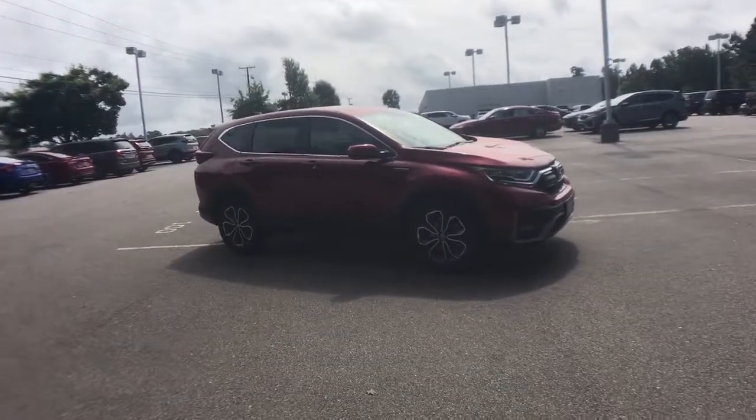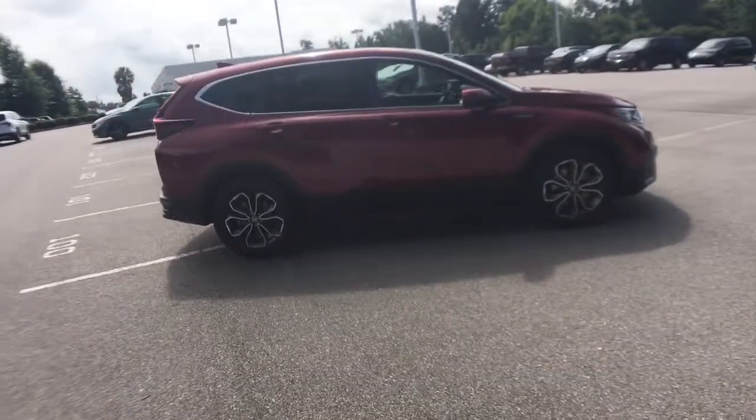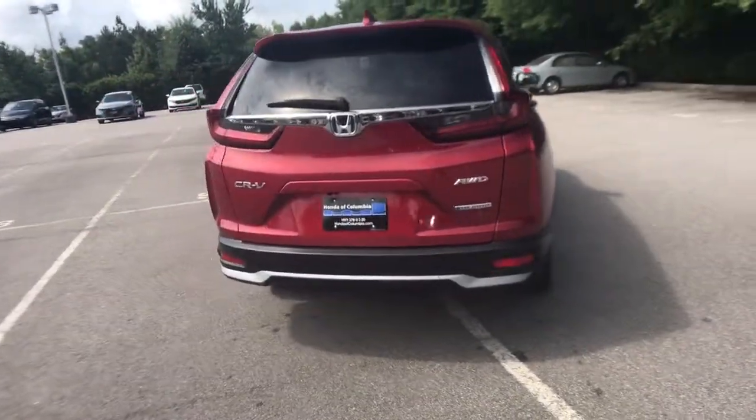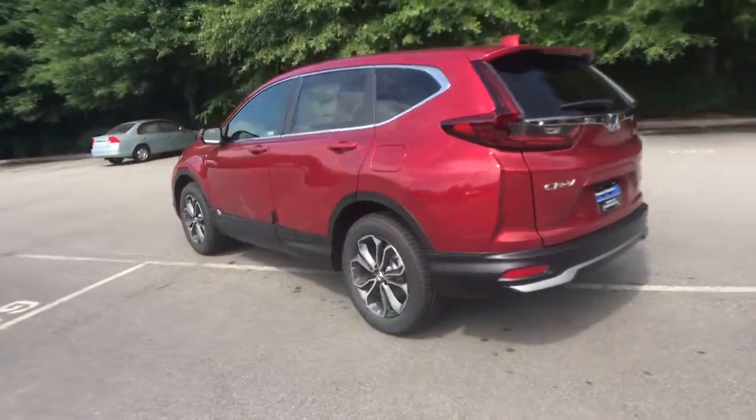Look no further than the 2021 Honda CR-V. You'll love the high-end feel and powerful performance of this sleek CR-V. This small SUV also comes fully loaded with advanced safety and infotainment technology, clever creature comforts, and a can-do attitude.